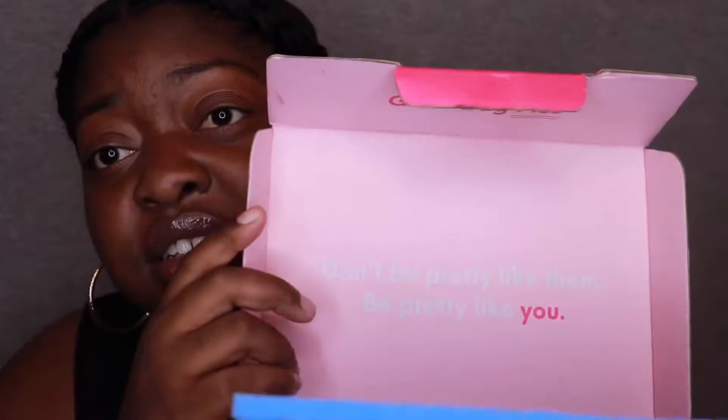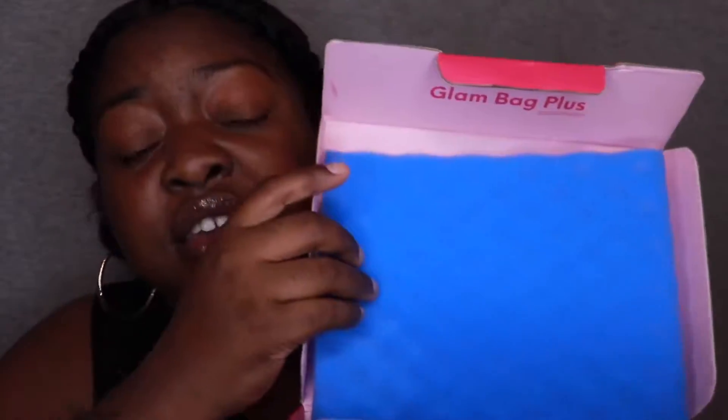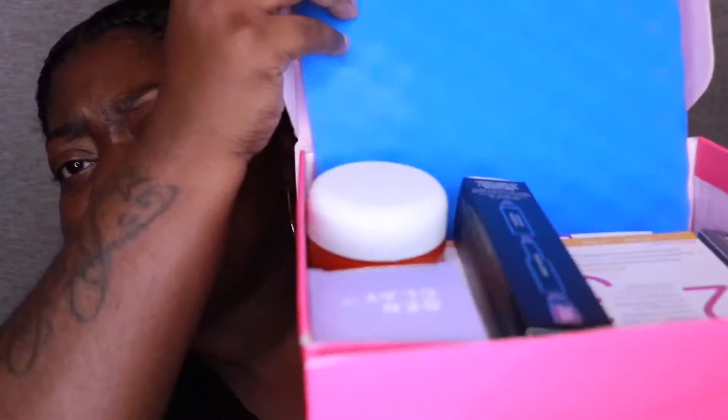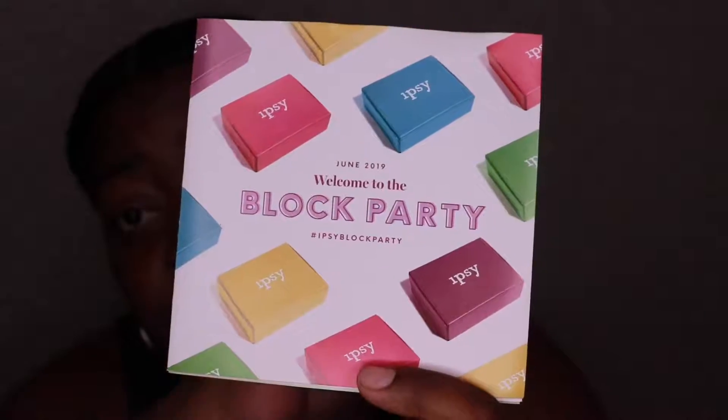So this is what the box looks like when you first open it. I think the styrofoam is to keep everything from breaking. But this is what we got. So let's see what we have here. Here we have the pamphlet that comes inside. It says, 'Welcome to the Black Party.'